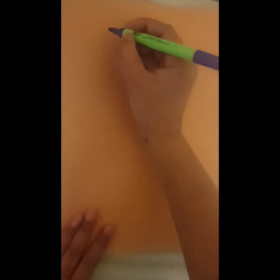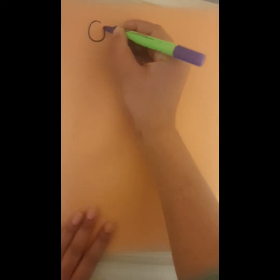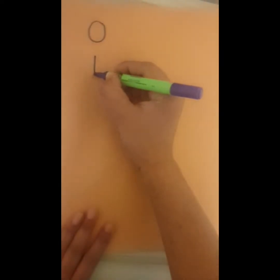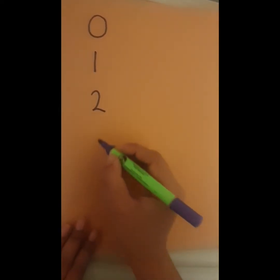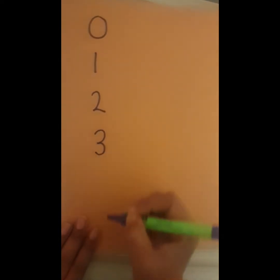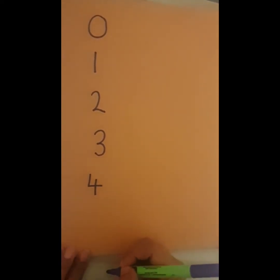Ready? Your comfort task today is to write neat numbers. Do you remember the rhymes? Around and round we go — when we get home we've written a zero. Start at the top, down you run — that's the way to write a 1. Around and back on the railway track — 2, 2, 2. Around the tree, around the tree — that's the way to write a 3. Down and over, down some more — that's the way to make a 4. Down and around then a flag on high — that's the way we write our 5.